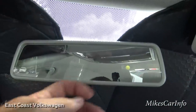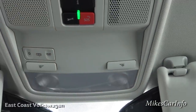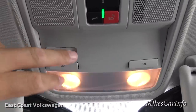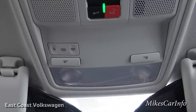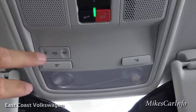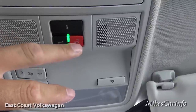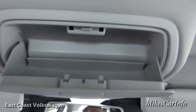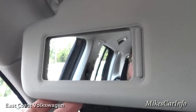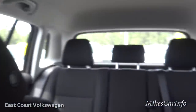The rearview mirror has manual day and night mode. Overhead there are tap reading lights left and right, and a center button that turns all interior lights on — putting it back to center lets lights activate with the door, or you can disable that. There are also buttons for roadside assistance and general information. Above that is a storage spot for sunglasses, and the visors have mirrors with lights above them.